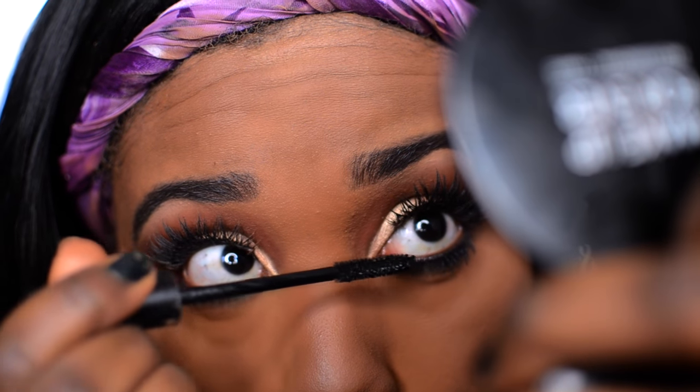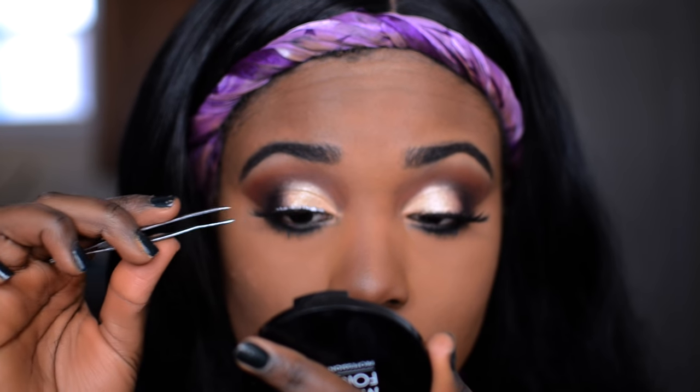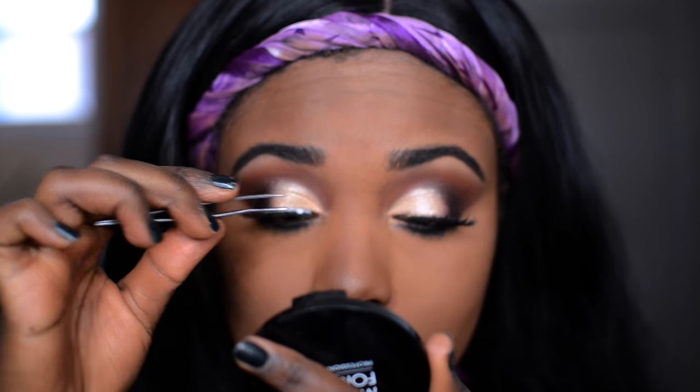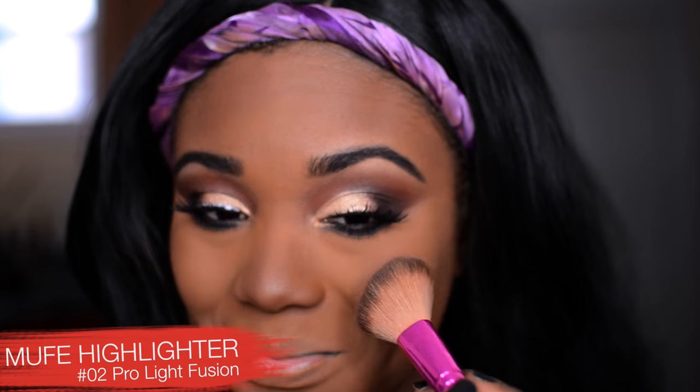I'm applying mascara on my bottom lashes — I'm using the Brow House mascara. Let me know what your favorite mascara is down below! I don't have perfect lashes every day, so just know the struggle is real. Moving on to highlight — for today's highlight I'm using Make Up For Ever's Pro Light Fusion highlight in number two.